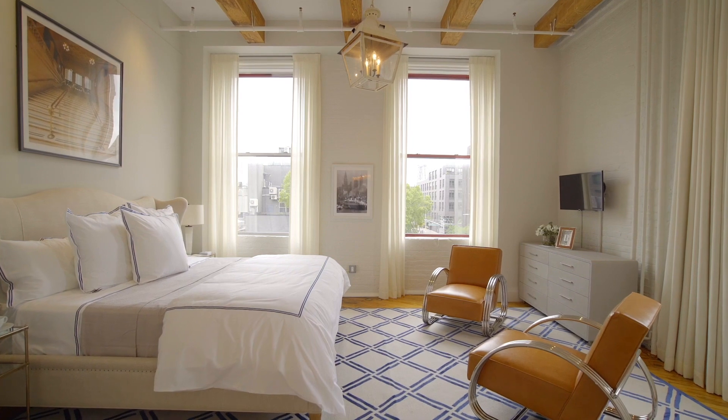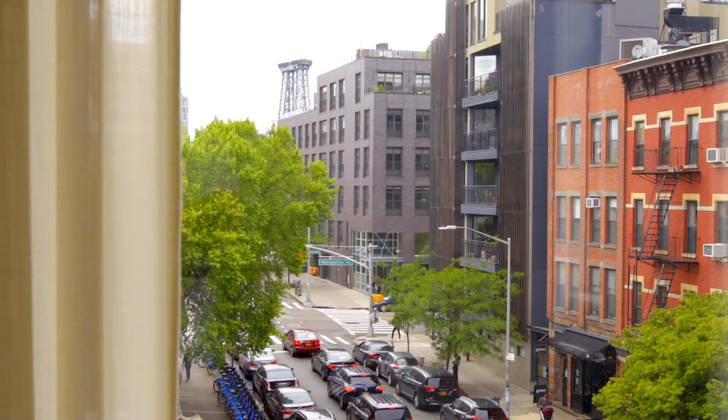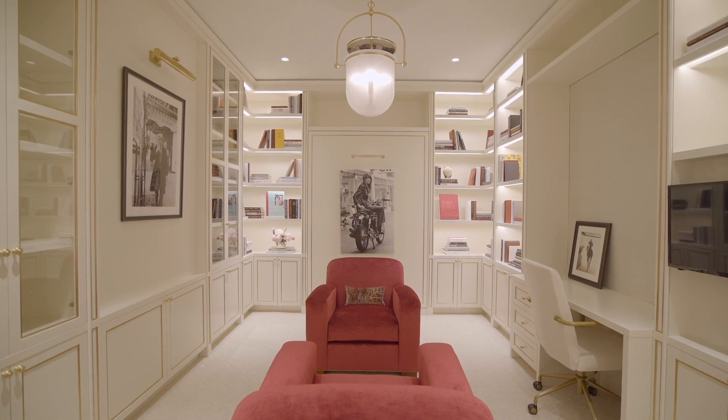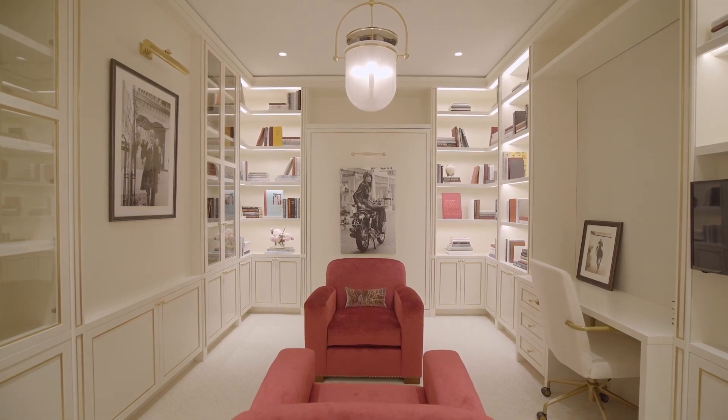Here you have the second bedroom — a corner unit with tree-lined views down Wythe Avenue and the Williamsburg Bridge in the distance. There's nothing that I personally love more than a library and a quiet place to read. This is what I want in my next apartment.